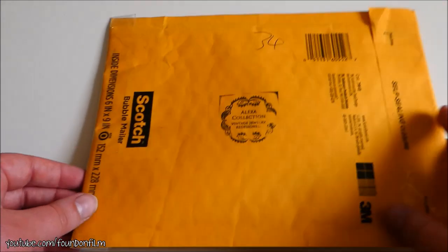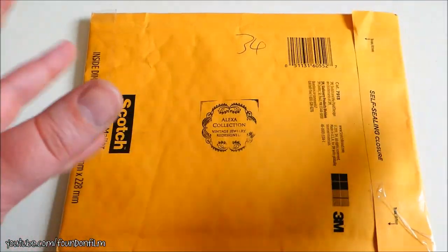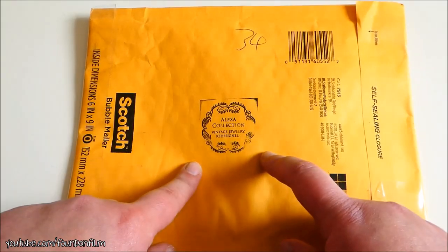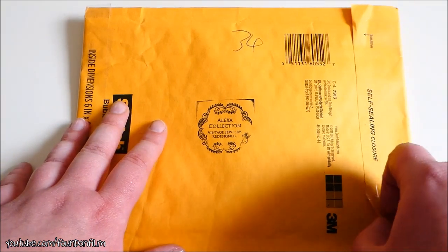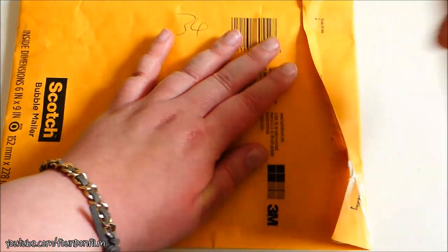Then we have this which I know what this is because it's got a little stamp. The hockey player whose cards I just got — his wife makes jewelry and yes, I'm a big fan of said jewelry. So this is another piece.